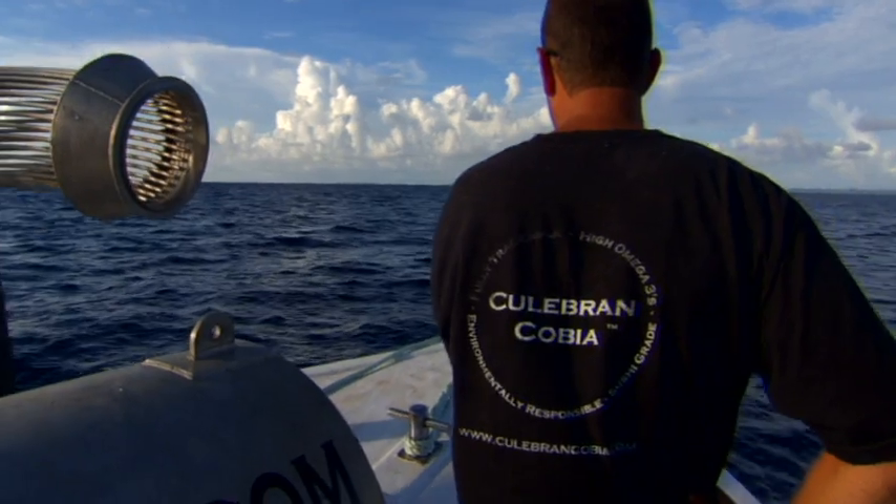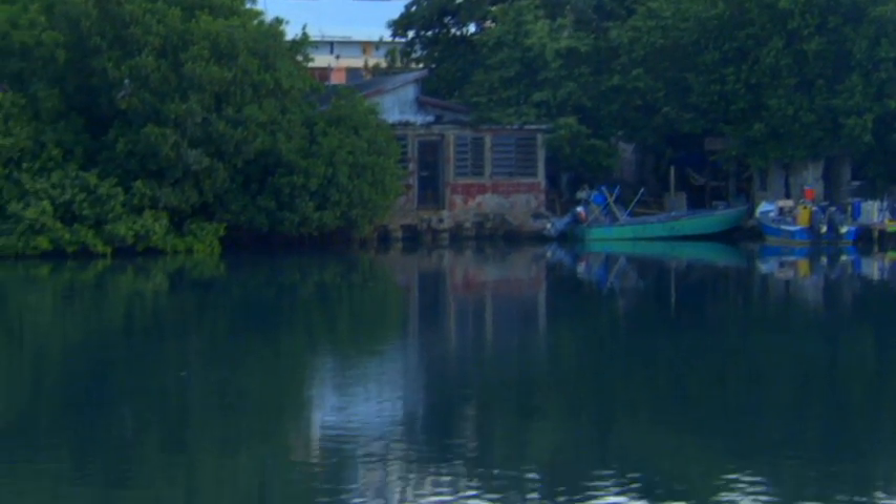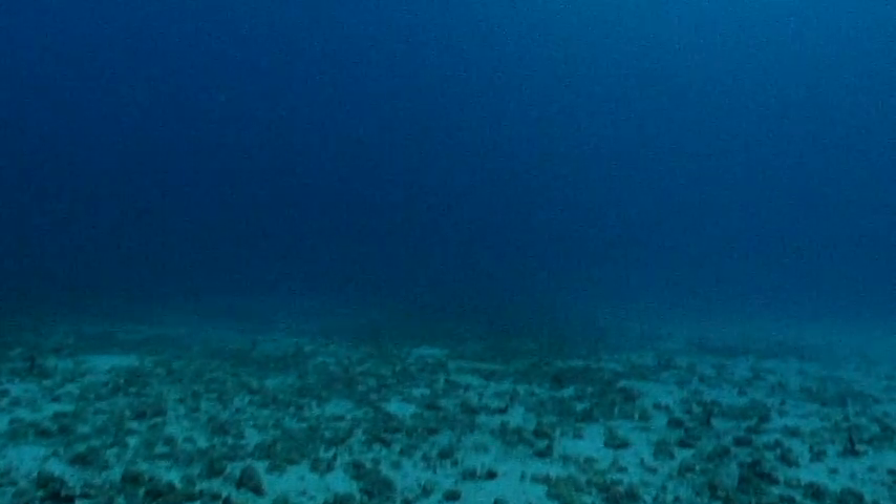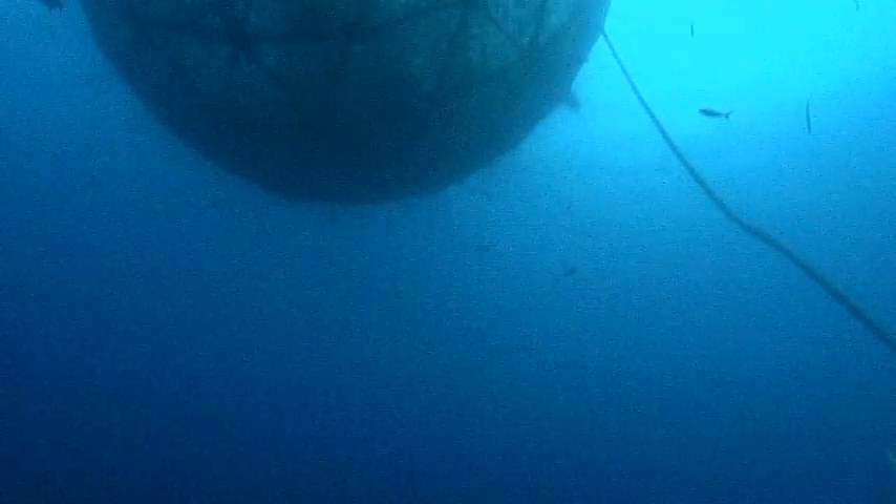What we look to do is further the technology and develop technology that will allow us to farm fish in environments that can handle carrying capacity without causing any impact to the environment. The only ocean environment we see suitable for that is the open ocean.